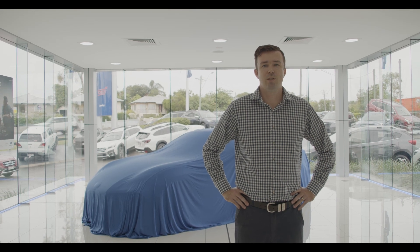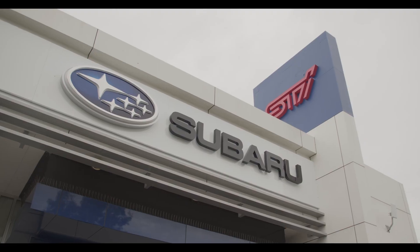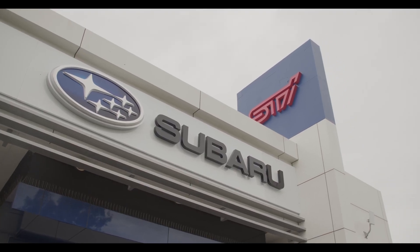Good morning everybody and welcome to our 2022 virtual BRZ launch. I'm Sam Woolf, the sales manager at Llewellyn Subaru. The all-new BRZ has arrived and today we're going to take you through this classic in the making.